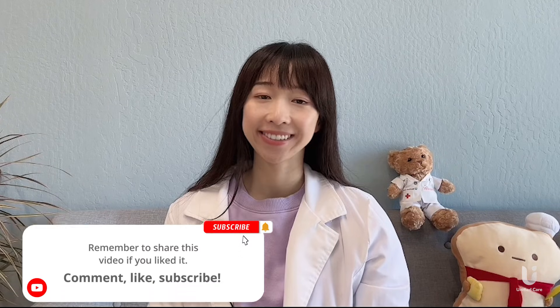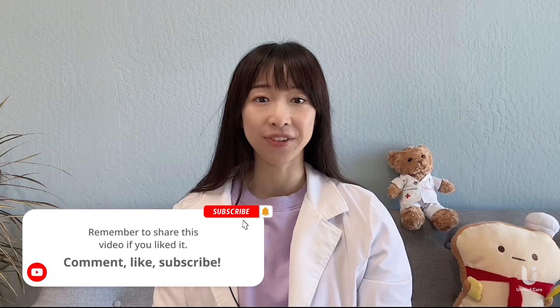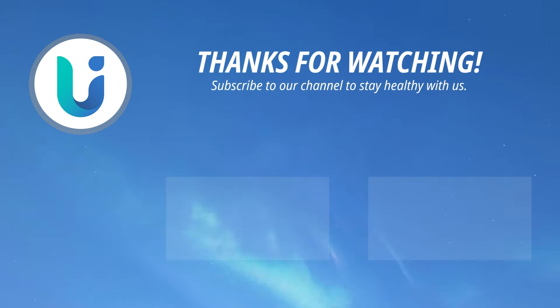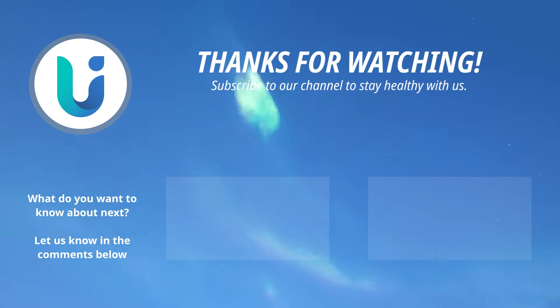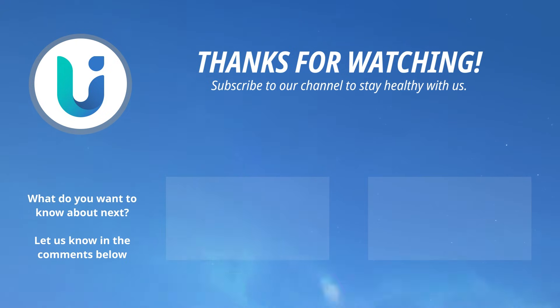I hope you enjoyed today's video. As always, health is wealth and consistency is key. This is Yi Wen with iHealth Unified Care. Go ahead and scroll through our website or the Unified Care app for more information about chronic conditions, vitals monitoring, and general nutrition and wellness. See you again soon!